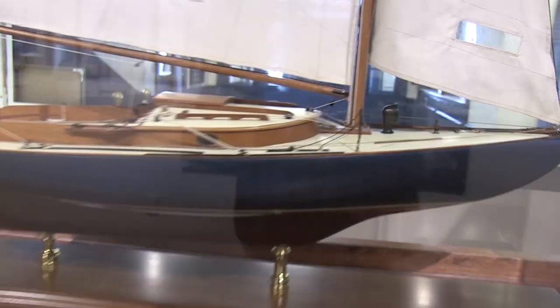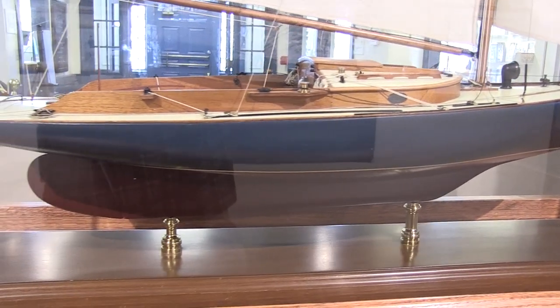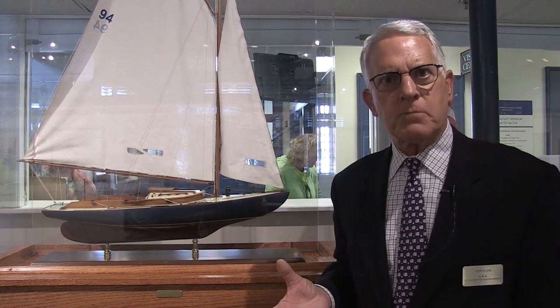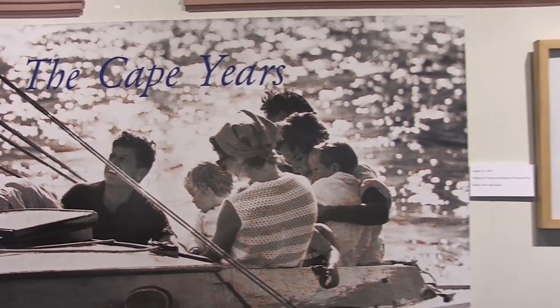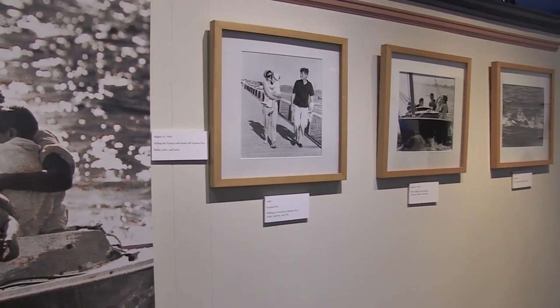The three brothers — Jack, Bobby, and Ted — always formed and forged great friendships throughout their lives, which plays out in the rest of the museum. President Kennedy and the Kennedy family really loved sailing. This is a model of his boat called Victura, given to him by his dad when he was 15 years old. He taught all of his brothers and sisters how to sail, and today you'll still find Kennedy family boats sailing on the Cape in summertime.